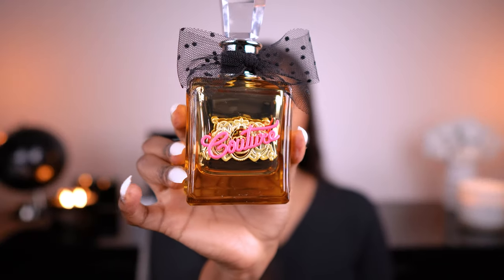Our next fragrance is Gold Couture by Juicy Couture — it's been so long since I mentioned this fragrance, but I love it. It's a popular fragrance but it's affordable and it's good. It is caramel — it smells like the color gold, basically. It's very young, girly, warm, and sweet, so I think it would suit fall. It is a fan favorite and a must-try.